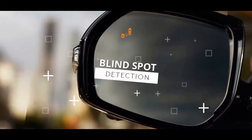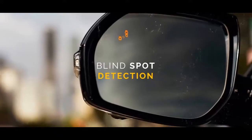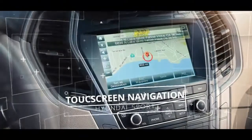Blind Spot Detection with Rear Cross Traffic Alert provides audible and visual alarms if a vehicle is recognized in the driver's blind spot. In reverse, Rear Cross Traffic Alert also cautions the driver of vehicles approaching from the side.